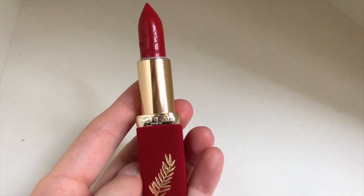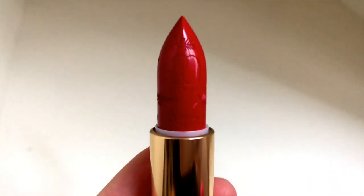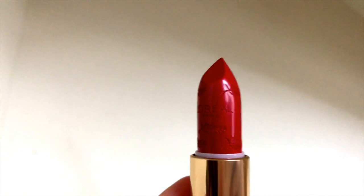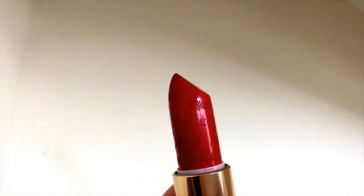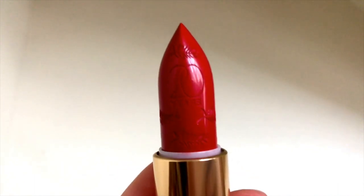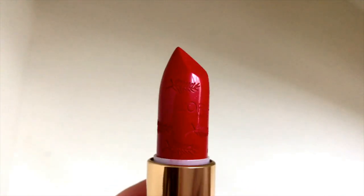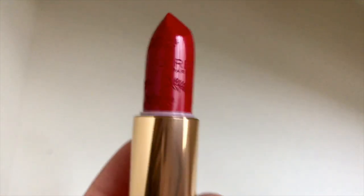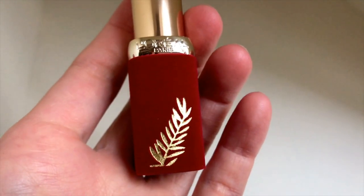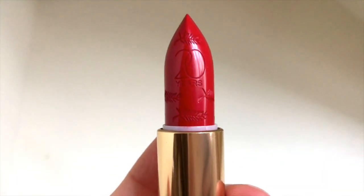Here you can see the lipstick up close. As you can see, it's a red and gold combo — a ruby red color. You can see the 20th anniversary engraving and also the palm leaves on the lipstick itself, and 'L'Oreal Paris.' You can see the gold colored palm leaf on the bottom of the tube, which is the iconic symbol of the Cannes Film Festival.